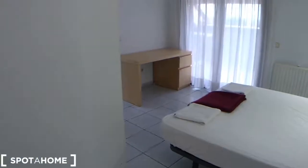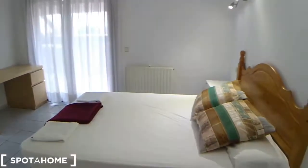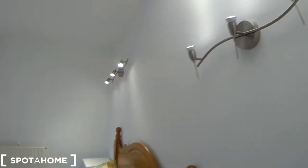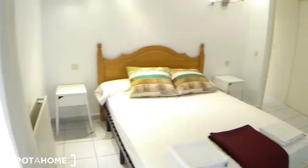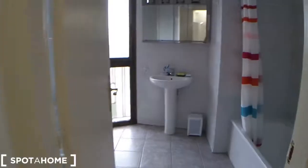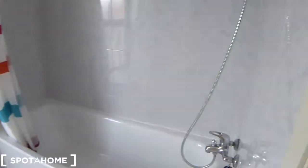We move further down to the last room at the end of the corridor — this is the master bedroom. It's got a double bed, same lighting fixtures, two side tables, and a desk. What is different in this room is two great qualities: one, it's got an ensuite bathroom which is a very, very spacious bathroom.